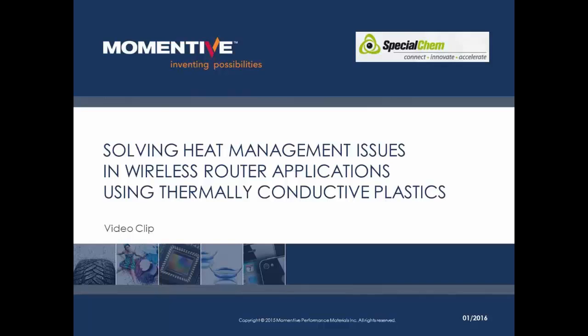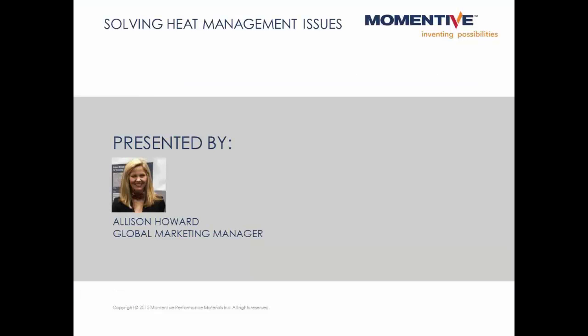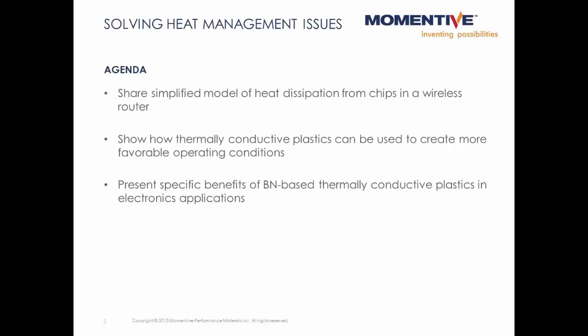Good afternoon. My name is Allison Howard, and today I'll be talking about the use of thermally conductive plastics in wireless router applications. I'd like to start by sharing details of a wireless router model, talk about the heat dissipation challenges that could be addressed with thermally conductive plastics, then finish with a look at specific benefits of boron nitride-based thermally conductive plastics in electronics applications.